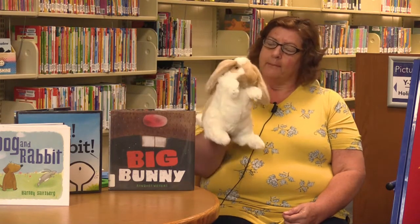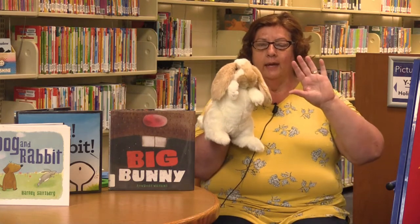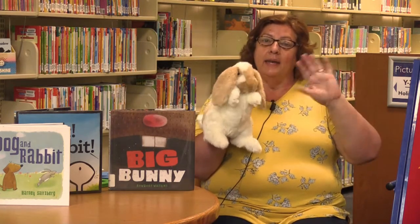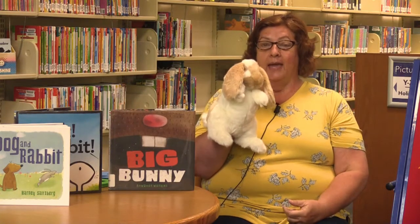Do you want to help me? I think Bunny Foo Foo is going to help me with our hello song today. So everybody get ready, here we go. Hello, hello, hello and how are you? I'm fine, I'm fine, and I hope that you are too.